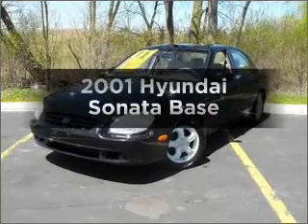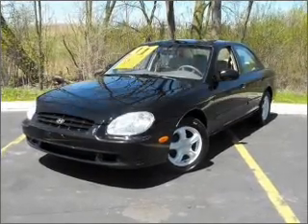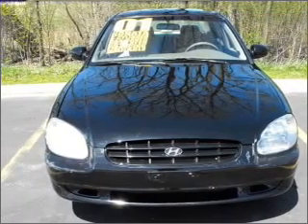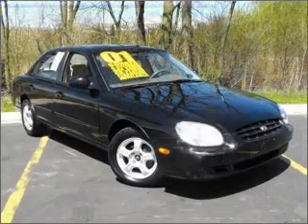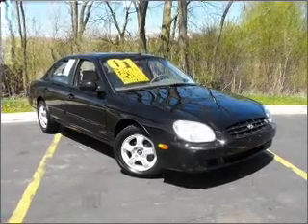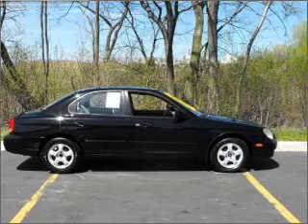Presenting the 2001 Hyundai Sonata. If you're looking for a first-rate auto, this one could be yours today. With an efficient four-cylinder engine that responds smoothly to its automatic transmission, premium wheels lend a distinctive appearance. You will appreciate the safety feature of anti-lock brakes.